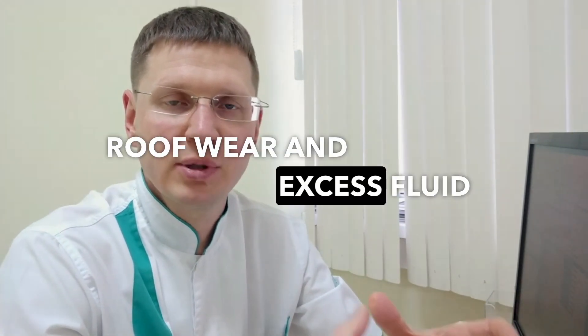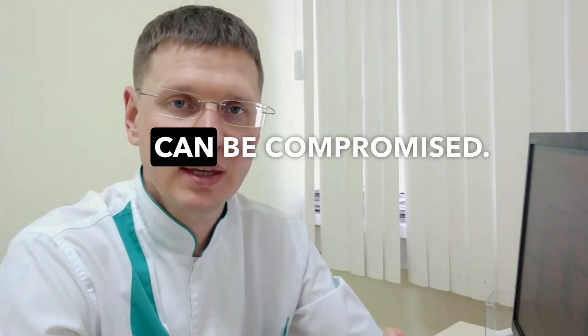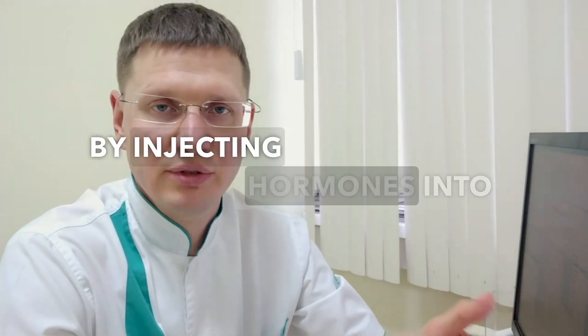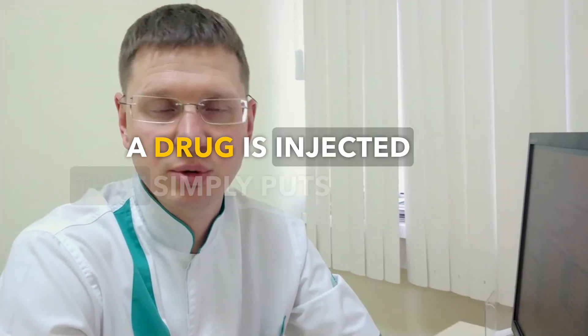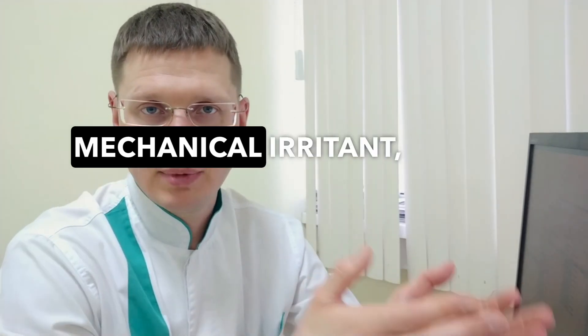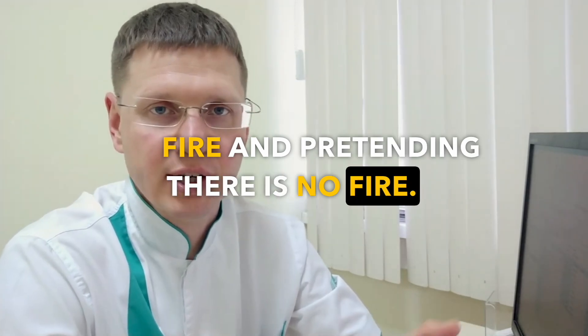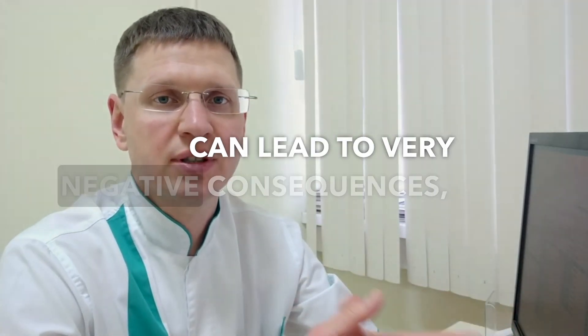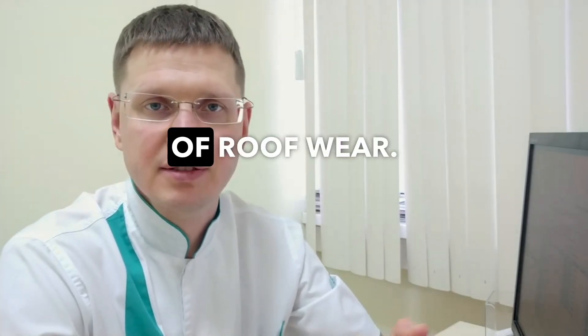Cartilage wear and excess fluid negatively affect its condition and its nutrition can be compromised. Meanwhile, doctors can treat the knee joint by injecting hormones into it — a drug that simply puts out the inflammation without eliminating the root cause. There is still a mechanical irritant; we only eliminate the symptom of inflammation. It's like breaking a signal bulb during a fire and pretending there is no fire. These combinations of mechanical irritation and hormone therapy over several years can lead to very negative consequences — that is, the progression of cartilage wear.